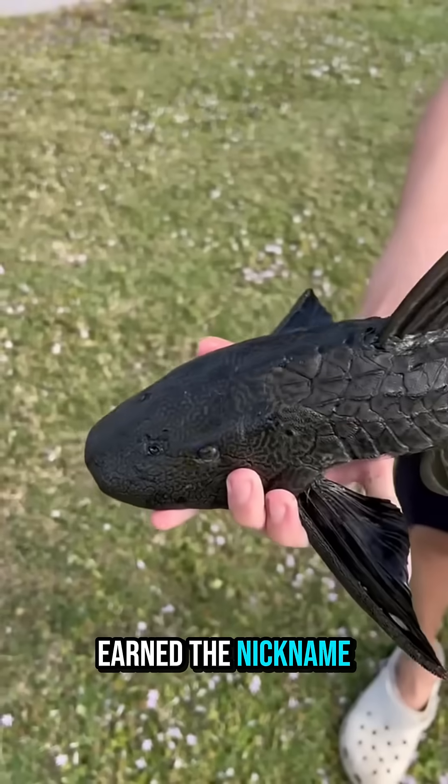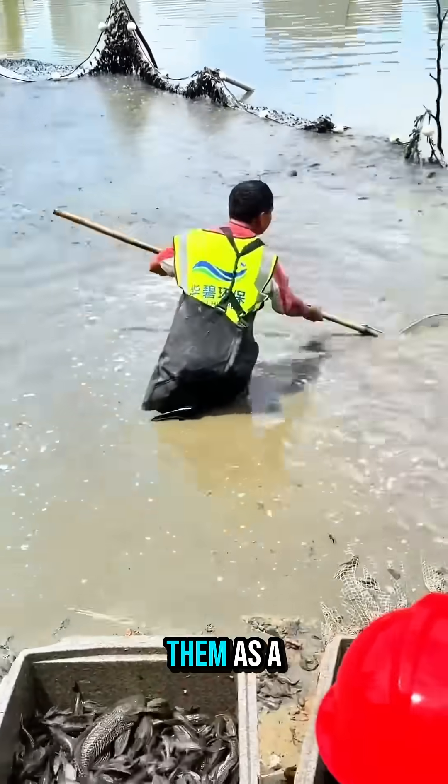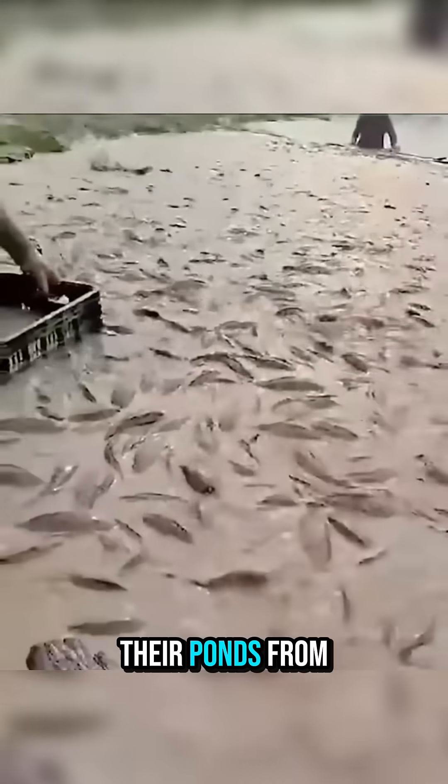That's why they earned the nickname janitor fish. Sounds useful, right? But villagers see them as a nightmare. Every so often, they have to scoop them out just to keep their ponds from collapsing.